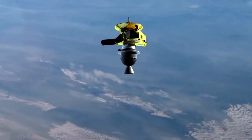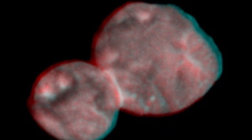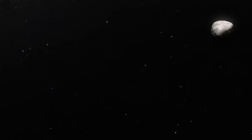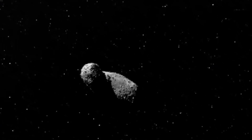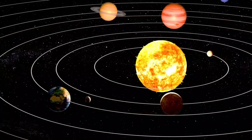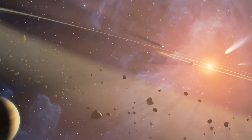The New Horizons mission, tasked with exploring the distant Kuiper belt object Ultima Thule, faced a number of significant obstacles that tested both the spacecraft and the mission team. One of the biggest challenges was the sheer distance between Earth and the spacecraft. With New Horizons over 4 billion miles away, communication was not instantaneous and data transmission took hours to reach Earth. At certain points the spacecraft even passed behind the Sun, losing contact entirely, meaning the team had to rely on the spacecraft's autonomy as real-time adjustments were impossible.